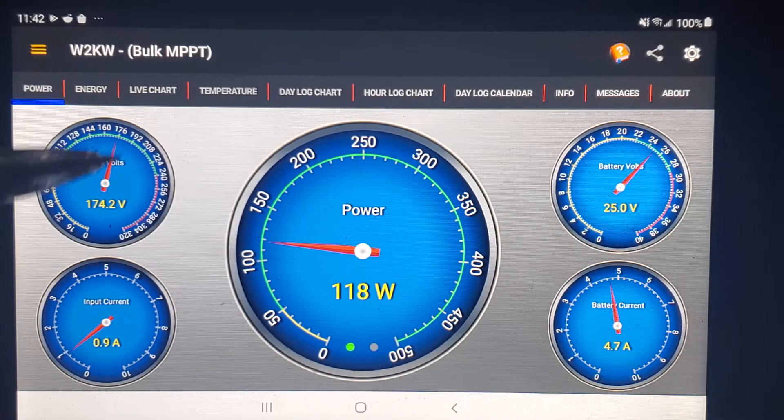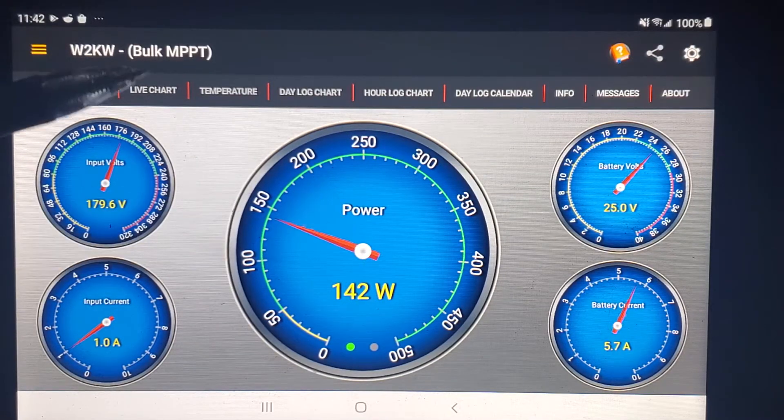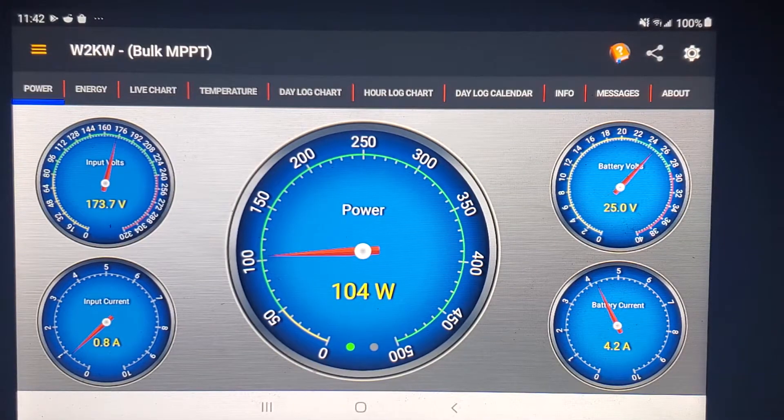Hey guys, we have a really calm day here today, about 25 kilometers an hour all day long. Let's start from this morning around 9 a.m.